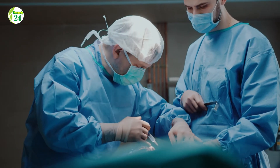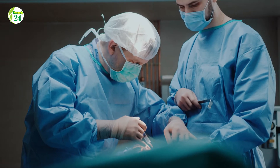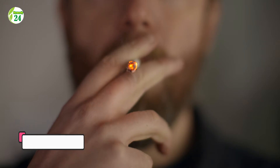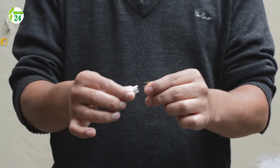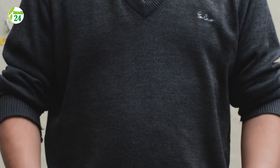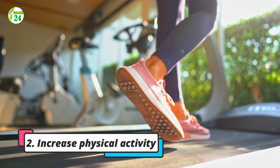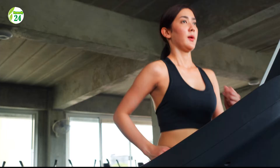One: quit smoking. Smoking is a risk factor for many chronic diseases such as cancer and can negatively impact circulation. Two: increase physical activity. Exercise stimulates blood flow and helps improve vasodilation.